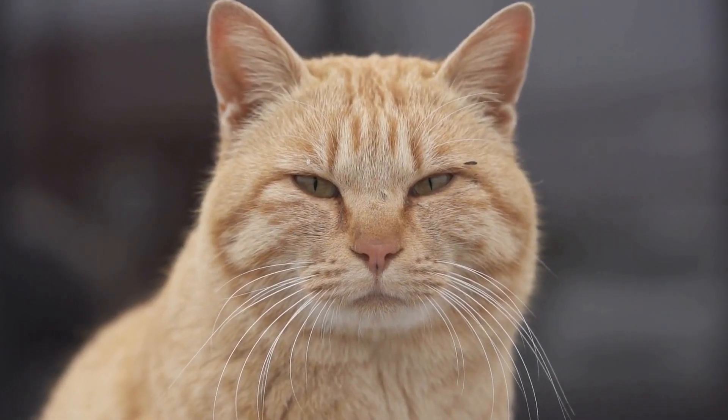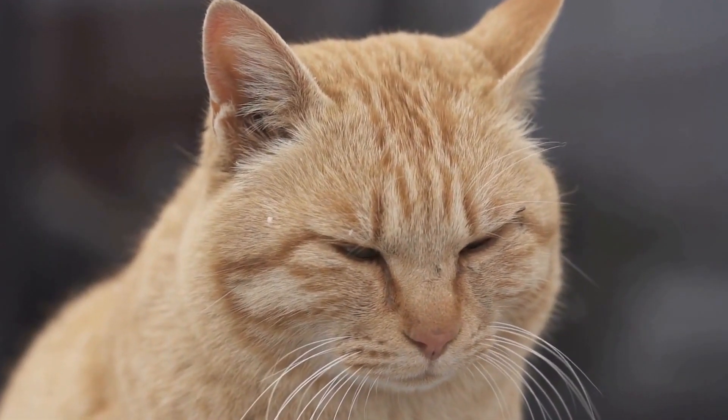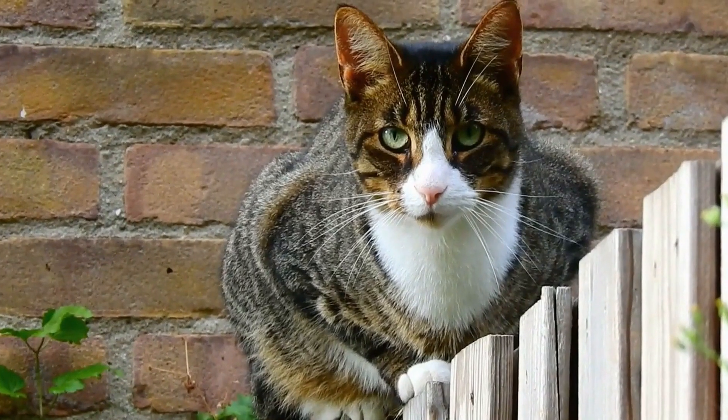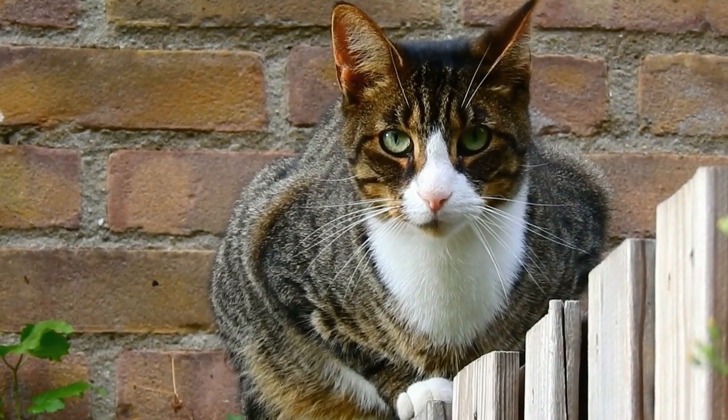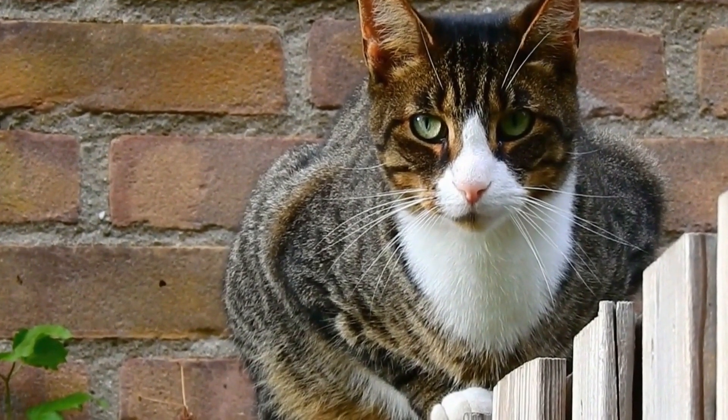When exposed to catnip, most felines exhibit behaviors such as rolling, rubbing, purring, and overall excitement. It is estimated that about 50-75% of cats are genetically predisposed to respond to catnip.